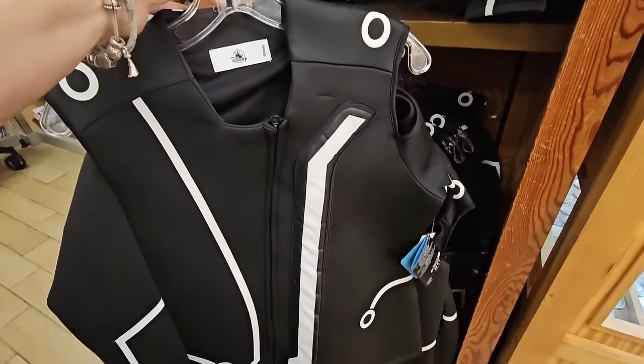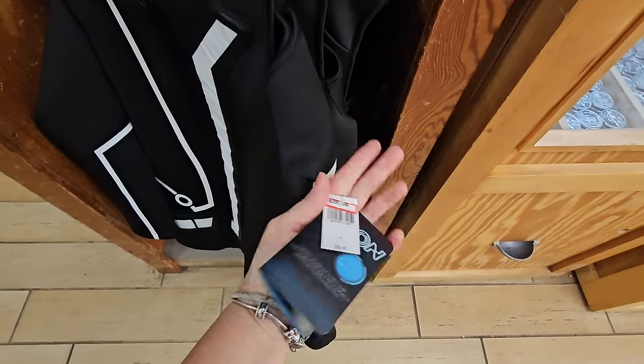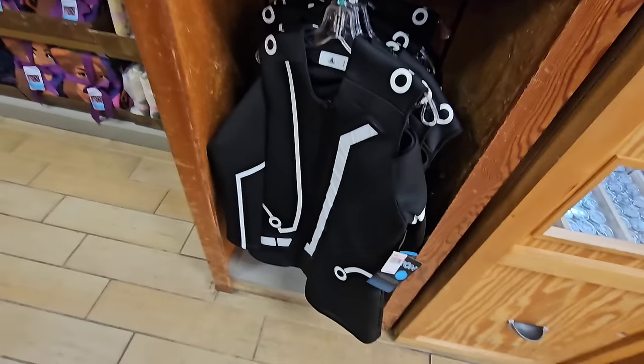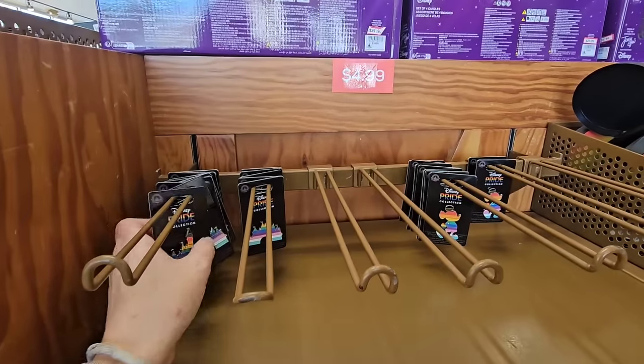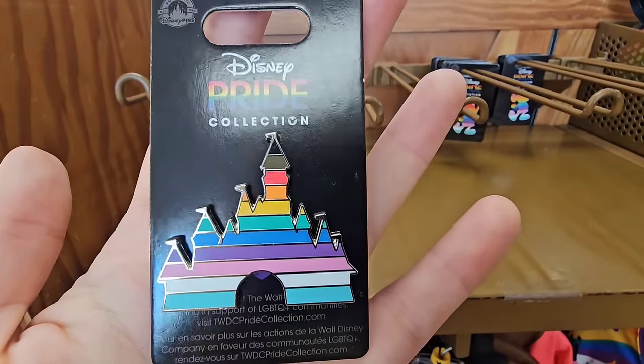Vest? Jacket? Whatever you want to call it — how much is this? I'm so excited. $40 down from $100! Looks like they have a lot of the Disney Pride merchandise coming back to the outlets — not coming back to stock, but coming to the outlets.